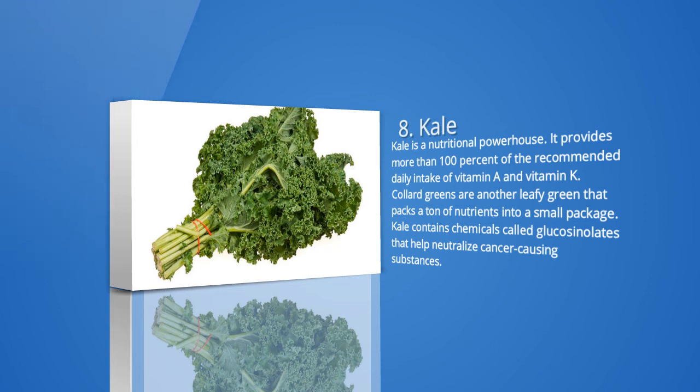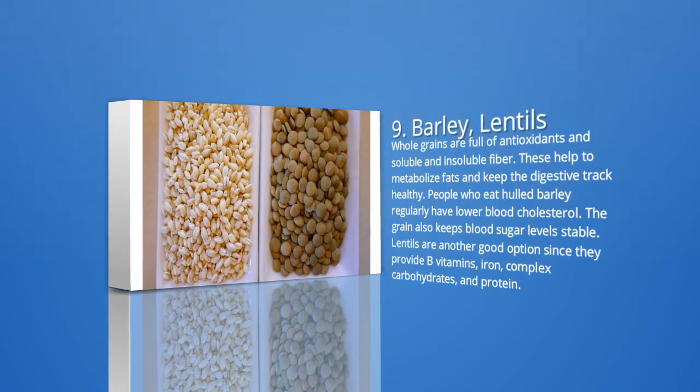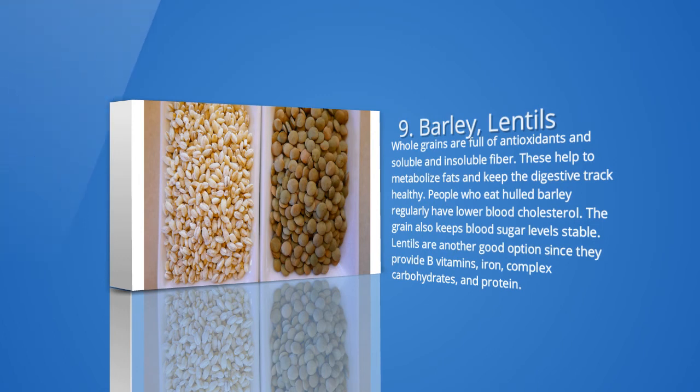9. Barley, lentils, and other whole grains. Whole grains are full of antioxidants and soluble and insoluble fiber. These help to metabolize fats and keep the digestive tract healthy. People who eat barley regularly have lower blood cholesterol, and the grain also keeps blood sugar levels stable. Lentils are another good option since they provide B vitamins, iron, complex carbohydrates, and protein. While 100% stone ground whole wheat bread is considered a low GI food, other types of whole wheat bread may have medium GI rankings, with scores between 56 and 69. Eating whole grains can help decrease the risk of developing type 2 diabetes.